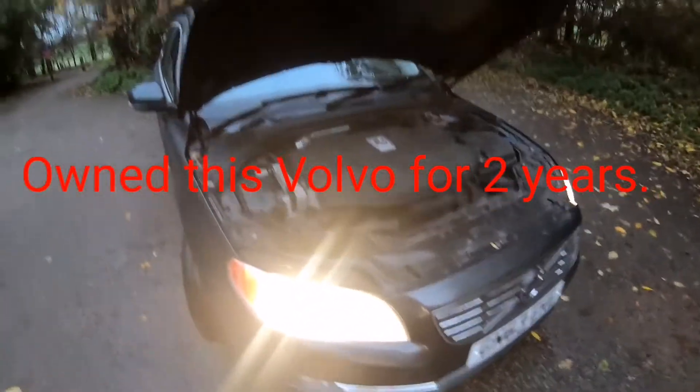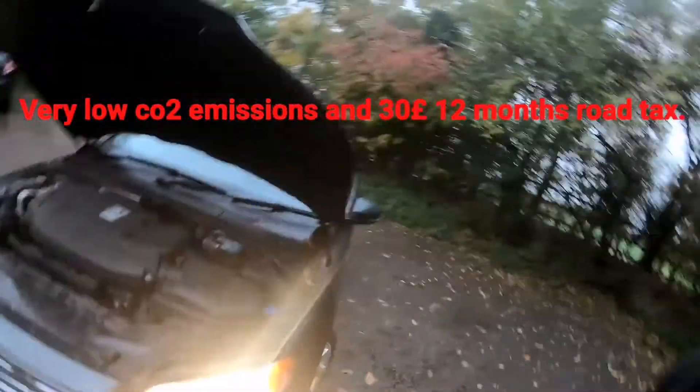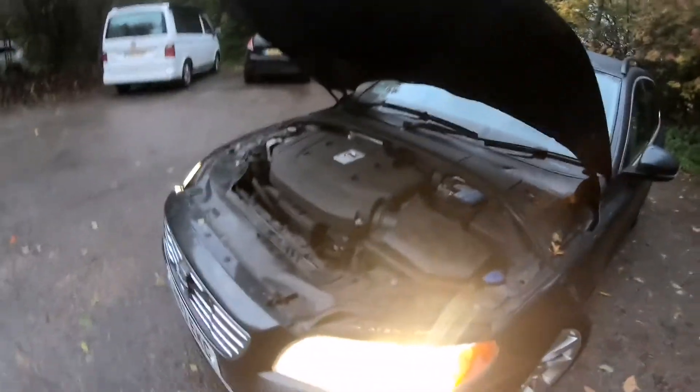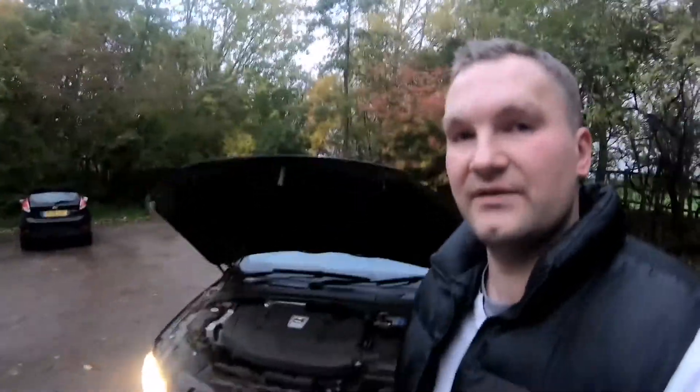The owner who kindly provided this vehicle for the review has only done a generator belt, replaced the battery, and done a service. There have been no major problems so far with this vehicle, which is absolutely a joy to drive and live with. It's a very happy owner who is not looking to change it for anything else at the moment.